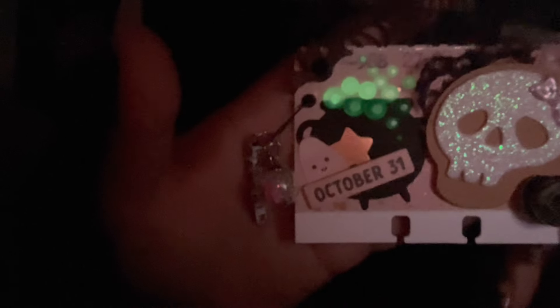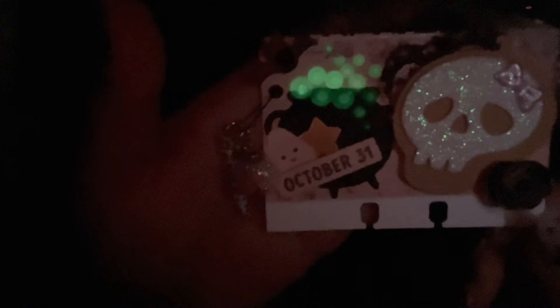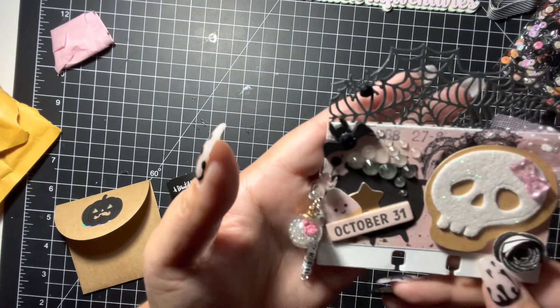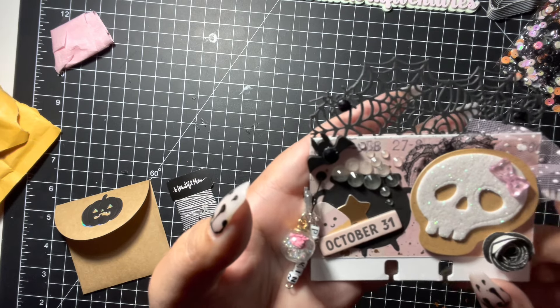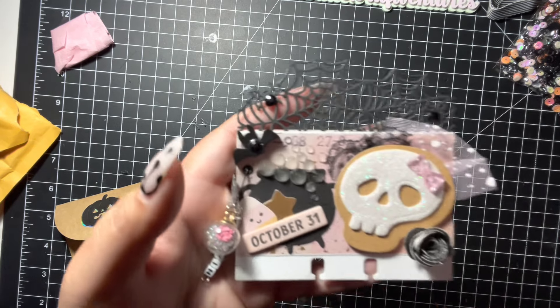Oh, the bubbles glow in the dark — that is so cute! Oh, that is so cute! Thank you so much, Linda, I love this. This was so awesome, I love it. Thank you! All right guys, I'll see you on the next video — bye bye!